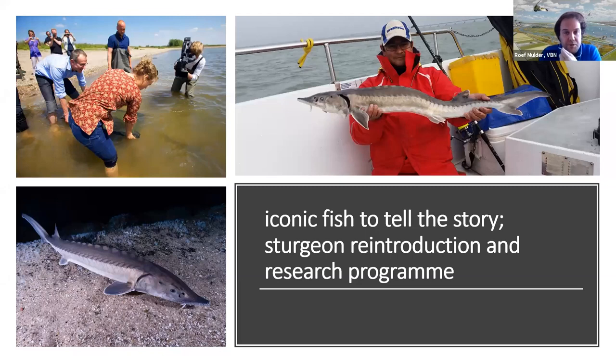It's not only about birds — this project also has an iconic fish to tell the story. This is the sturgeon, which was already extinct for many years but they are now trying to reintroduce it. It's an iconic species that can grow up to two, three, four meters, and of course its eggs are a special caviar. This is one of the reasons the project has a lot of success — it's an iconic species.